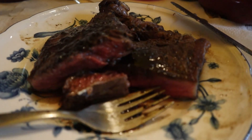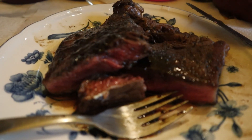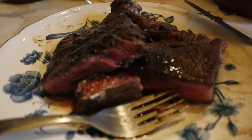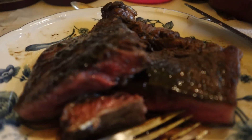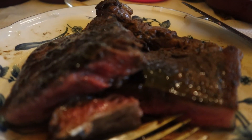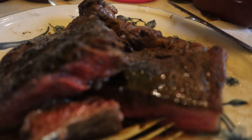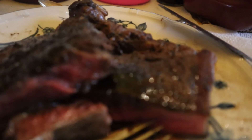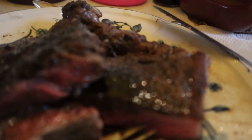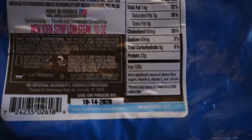This was cooked medium well. It tastes really good — salt and pepper was added, along with some Worcestershire sauce. Take note that this is a grass-fed product. It does say it's 100% natural grass-fed beef, so it tastes delicious.